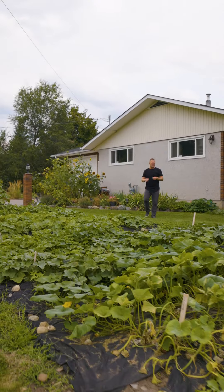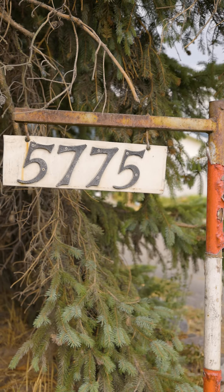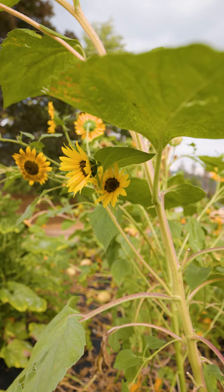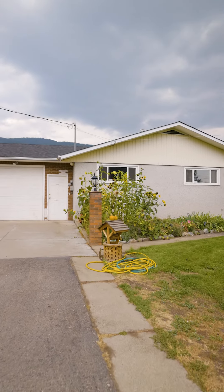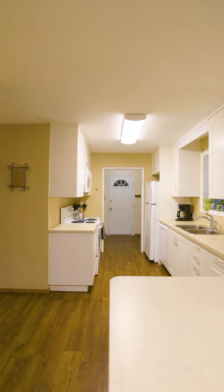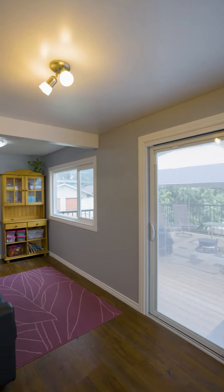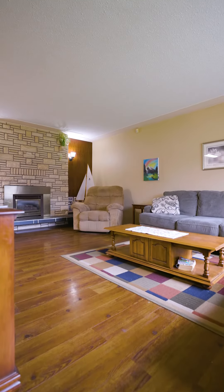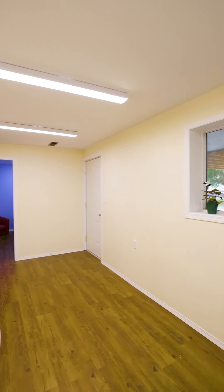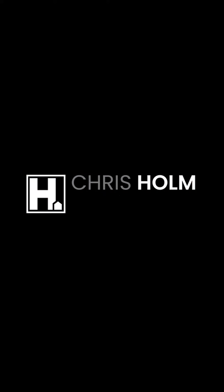Does all of this sound interesting to you? Then welcome to 5775 Silver Star Road. We'll see you next time.